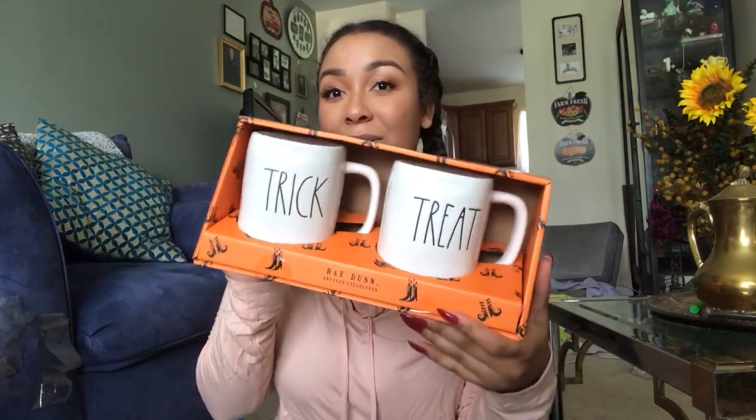Lastly for my Ray Dunn finds, I did get the Trick or Treat little set of mugs. This, again, was another $12.99 find. I also found the one that said Mornin' and Pumpkin, but it was the same price — $12.99 — and I didn't really want the Mornin' one. So I didn't want to pay $13 for really only one cup that I wanted. I'd rather spend $6 for one I like instead of $13 for one I like and one I don't want.